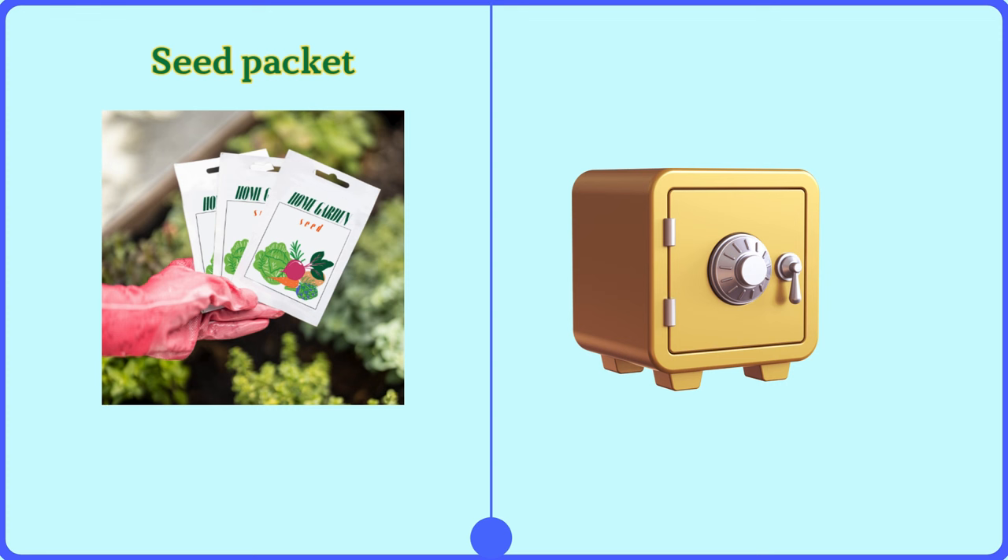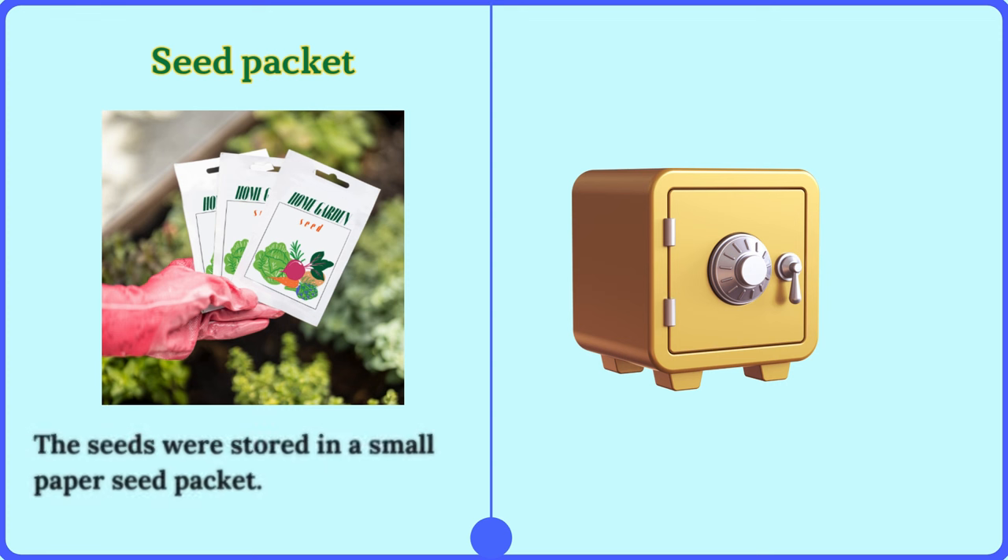Seed packet. The seeds were stored in a small paper seed packet.